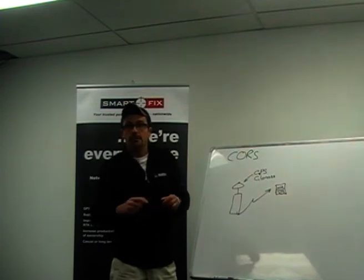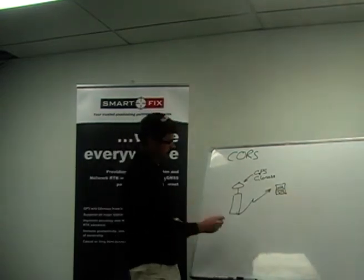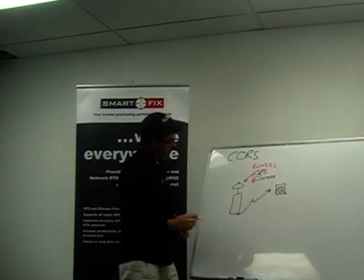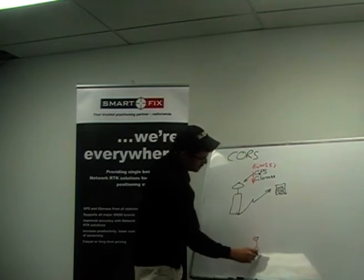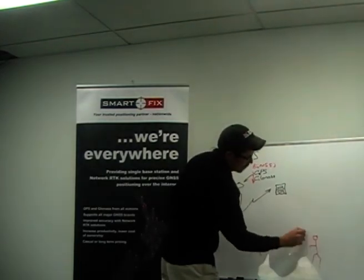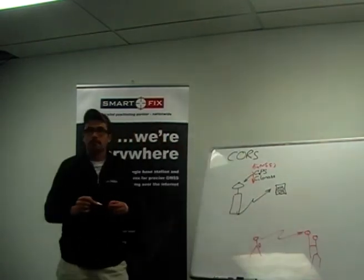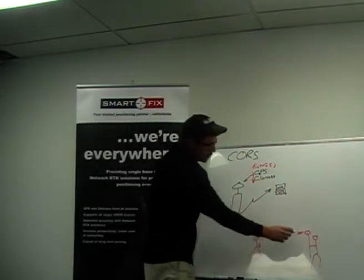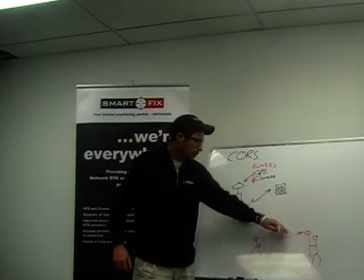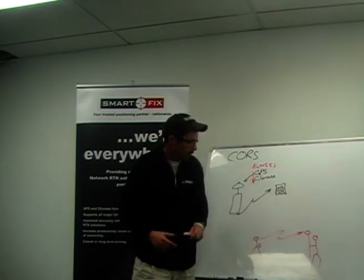In the past, surveyors went out with a GPS base and rover — technically called GNSS. They'd have a base station with a radio on the side, and a rover on a pole. The radio would broadcast corrections from the base to the user. He needs to get those corrections almost instantaneously to achieve centimetre-level positioning. Without that radio connection, he doesn't get centimetre-level position.